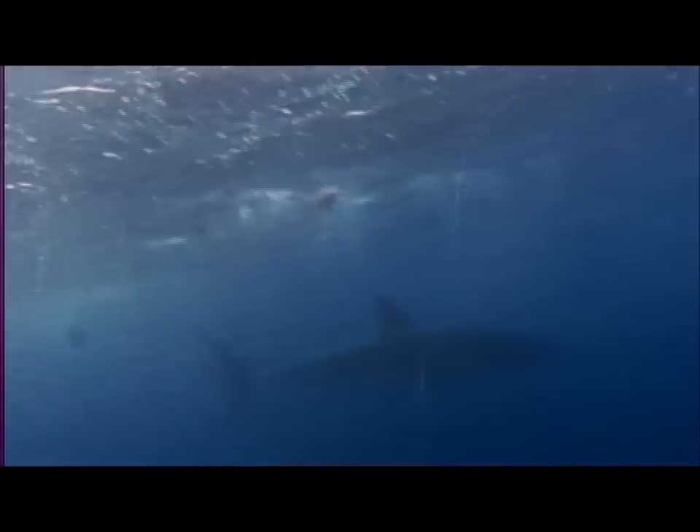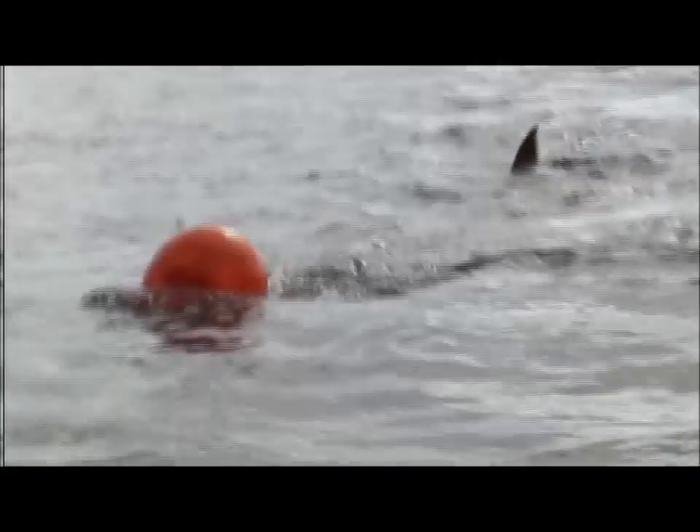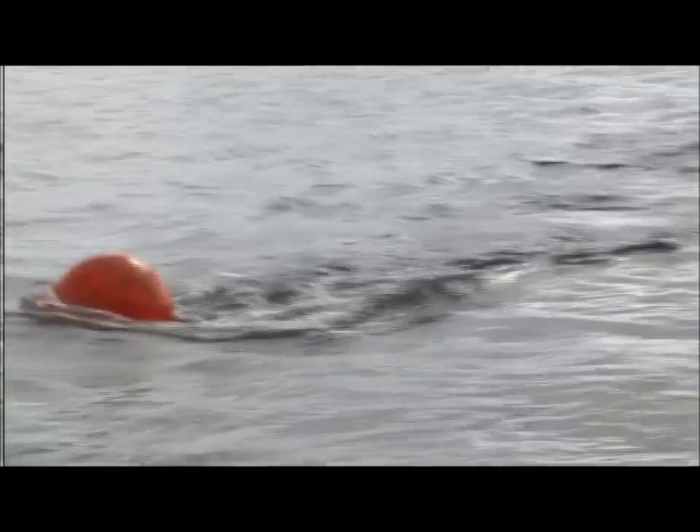This shark is at least 17 feet long and weighs over one ton — by far the largest great white ever hooked for satellite tagging.